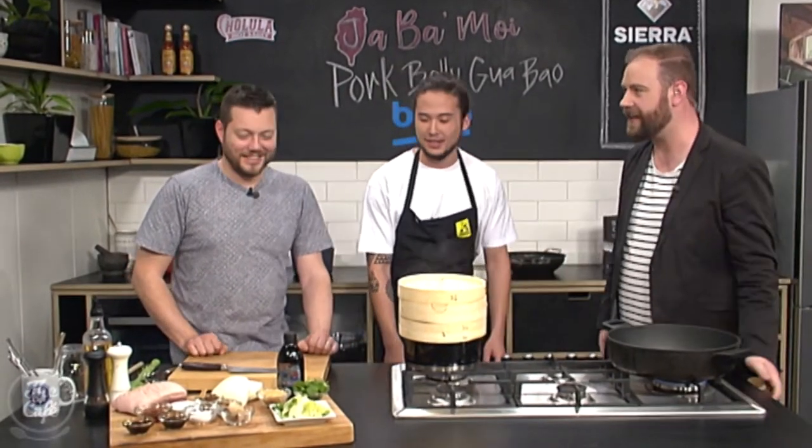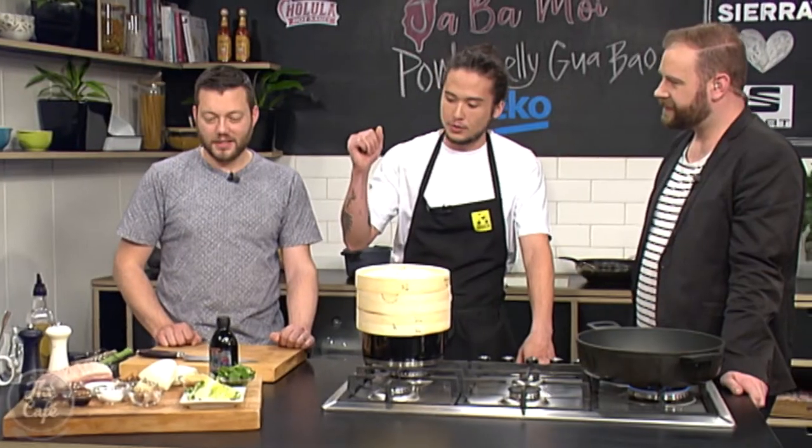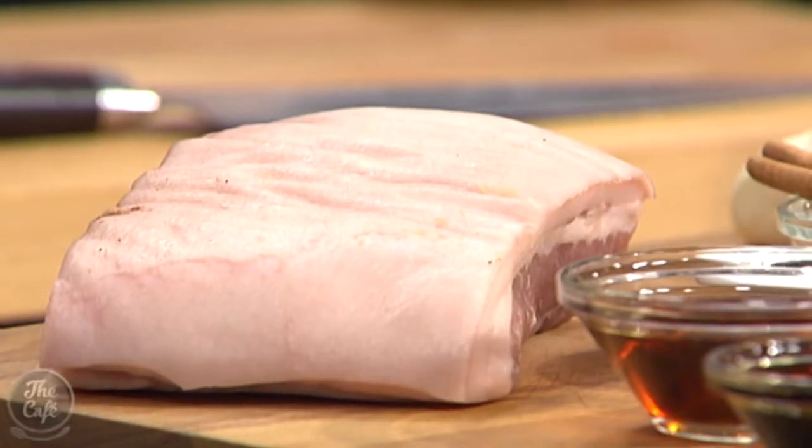Good morning! So what are we looking at today? We've got the classic pork belly gua bao — the ultimate street food at the moment. It's viral right now in Auckland; everywhere you go you can find one. We're going to show you the basic one: braised pork belly, served with a soy reduction, some fresh veggies, peanuts, the works. It's great to have you with us in the Beko kitchen as we celebrate the food and culture of Taiwan.